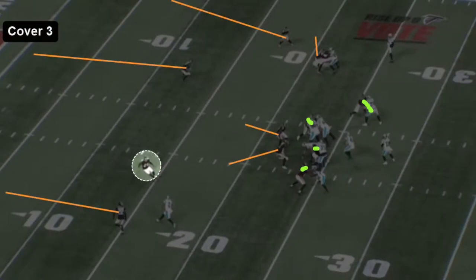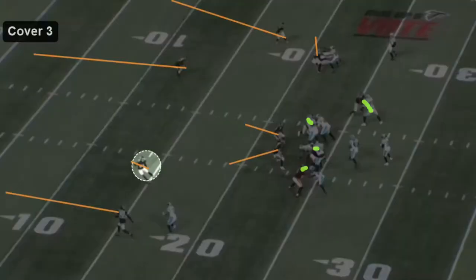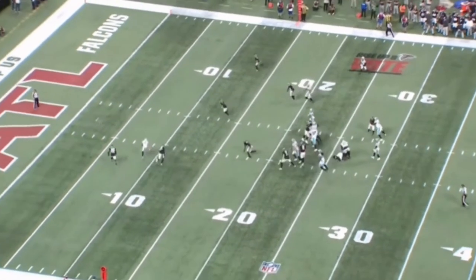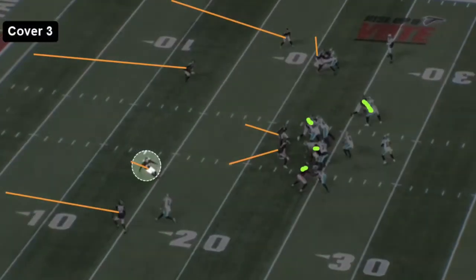Looking at first downs to start — these are all first and 10. We see Cover 3 here, four-man rush. This was just a quick RPO; he had the screen up top and a little slant route at the bottom of the screen. Watch the guy that's circled — he trips over his feet. I think he has a hook zone right around here and he came downhill hard on this. He was coming downhill on the run, says 'oh no, it's a pass,' gets away with a little bit of a hold on the receiver — probably could have been a touchdown had it not been for that.